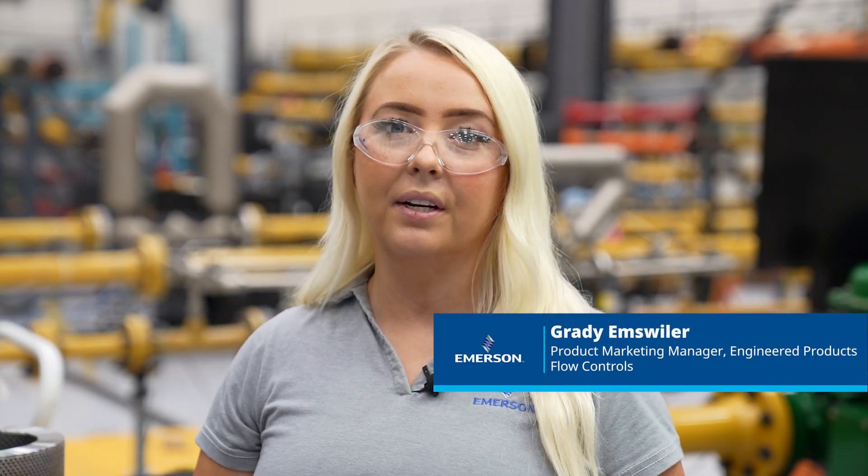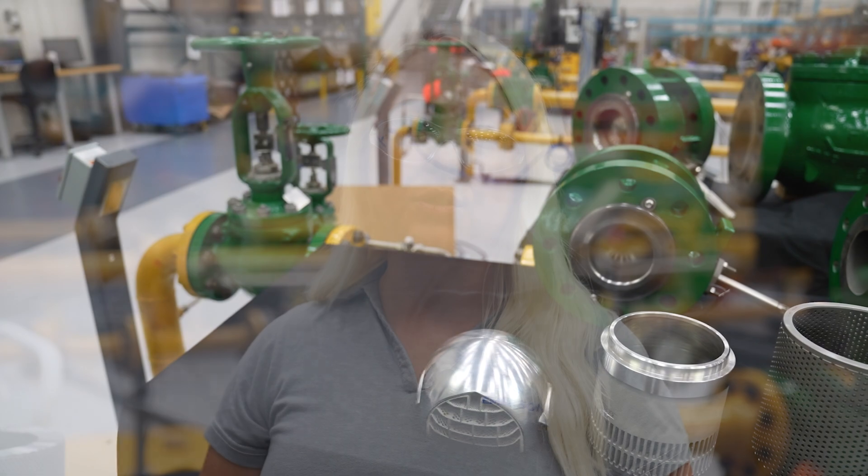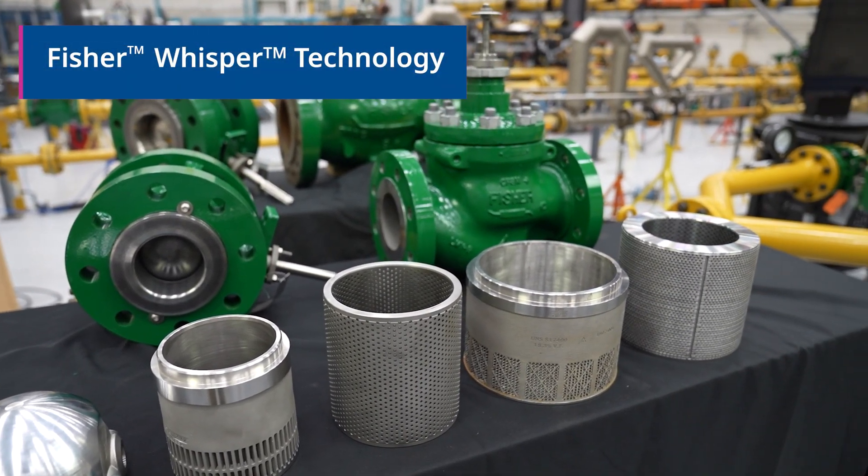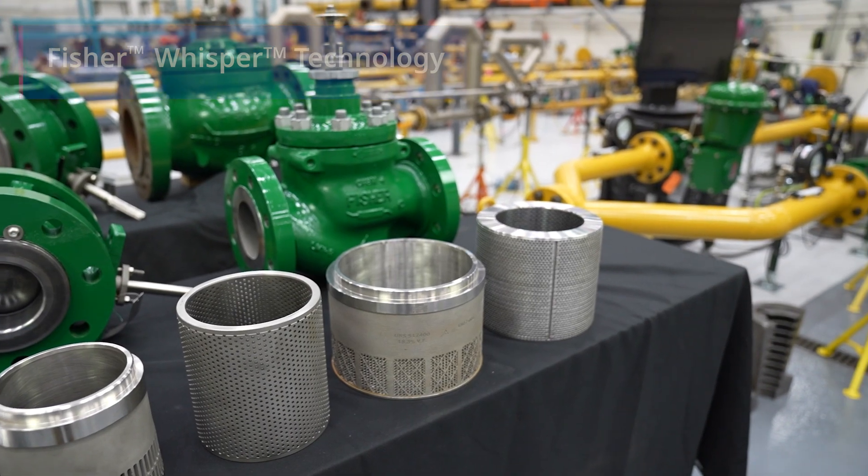Emerson has decades of experience solving control valve noise challenges. The traditional globe valve technology has been trusted by the market to reduce noise in the toughest applications. These trims use small slots and holes that are special shape, size, and specifically spaced out so that orifices break up turbulent fluid streams, producing noise reduction by up to 40 dBA.